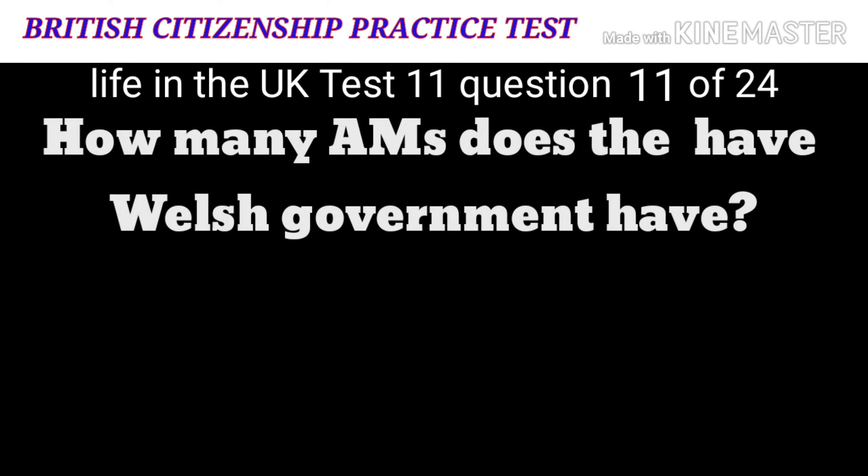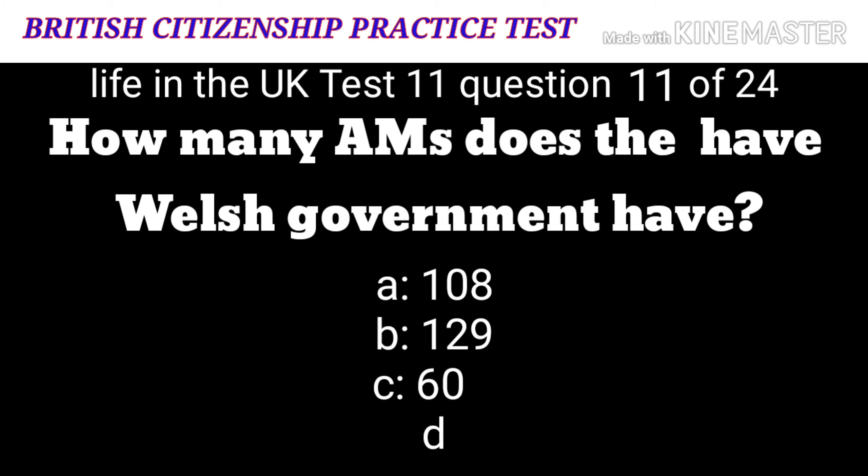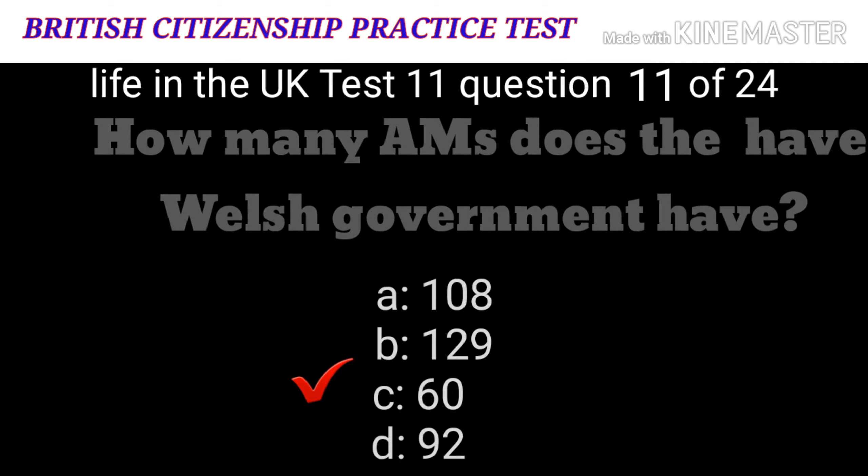Question 11: How many AMs does the Welsh Government have? A: 108. B: 129. C: 60. D: 92. The correct answer is C: 60.